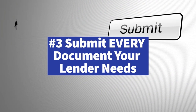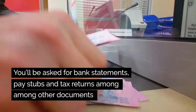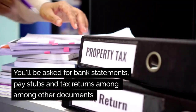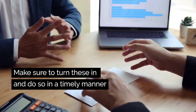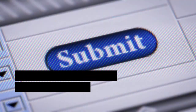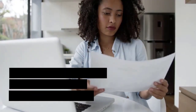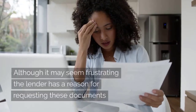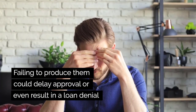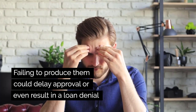Submit every single document your lender asks for. You will be asked for bank statements, pay stubs, and tax returns, among other documents. Make sure to turn these in and do so in a timely manner. If your lender asks you to resubmit a document, please do so. Although it may seem frustrating, the lender has a reason for requesting these documents, and failing to produce them could delay approval or even result in a loan denial.